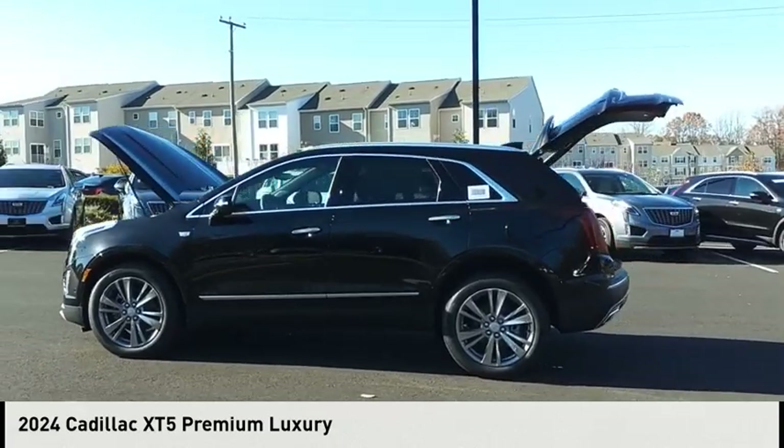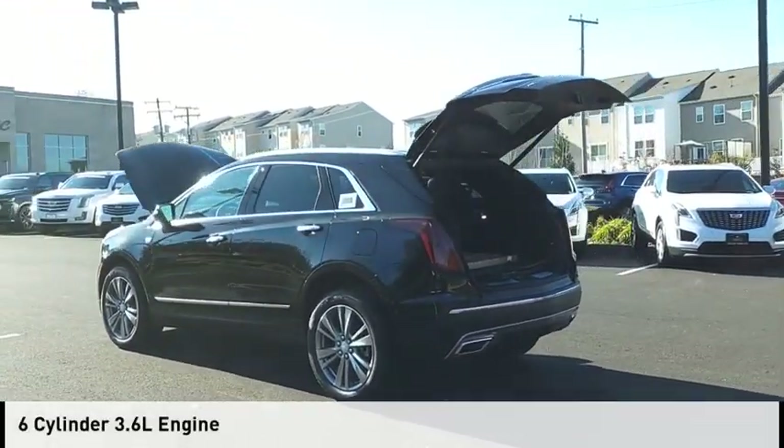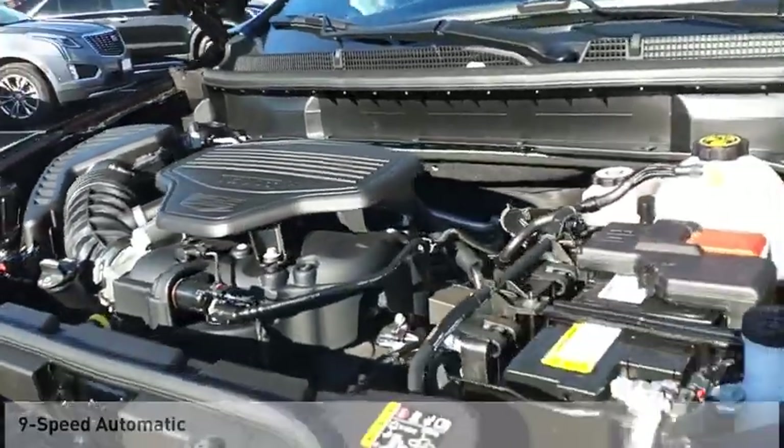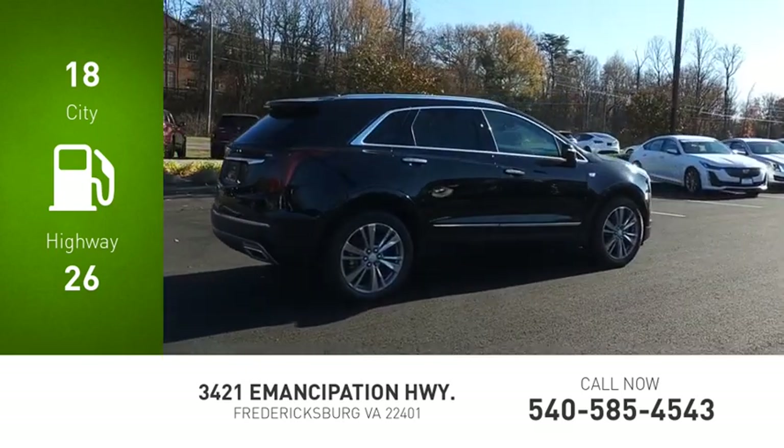This vehicle is powered by a four-wheel drive, six-cylinder, 3.6-liter engine and comes with a nine-speed automatic transmission. Great fuel efficiency saves you money by requiring fewer trips to the gas station.